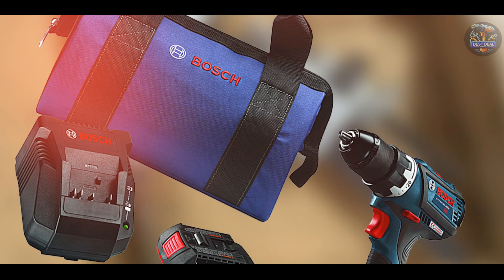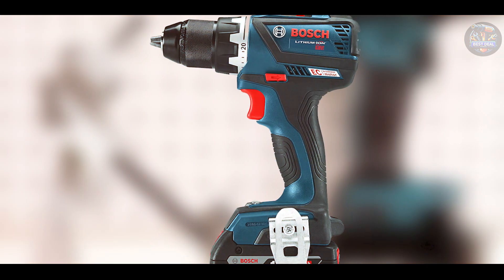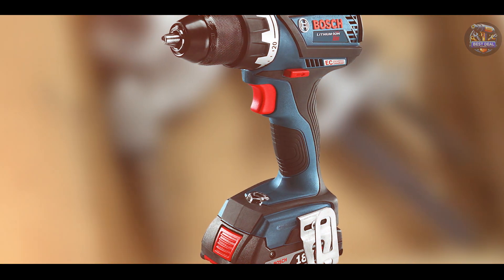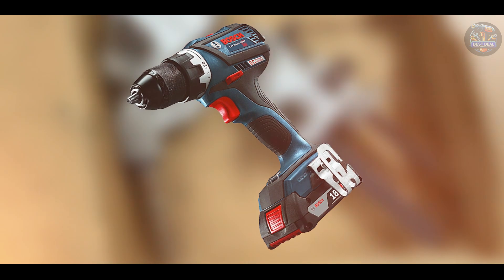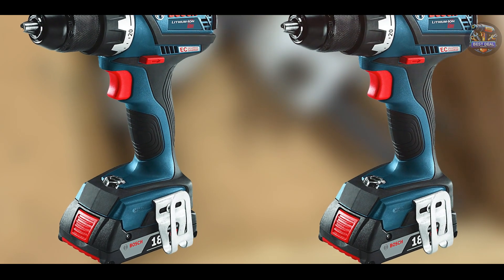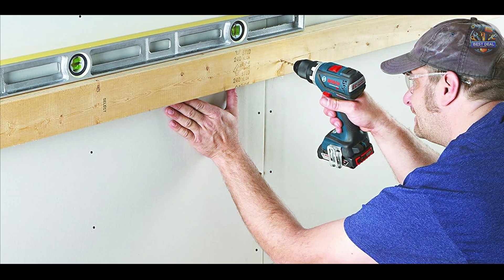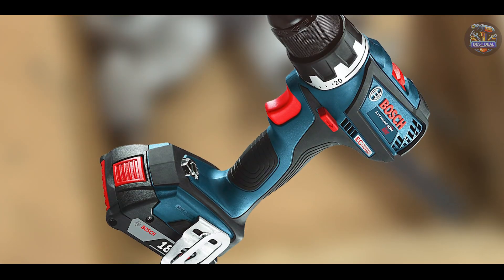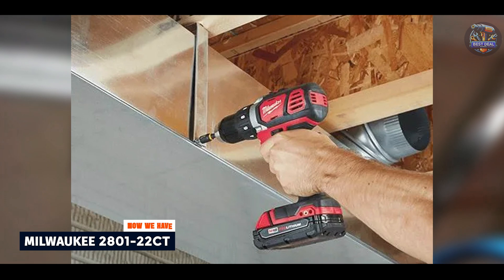Engineered for usability and comfort, the Bosch DDS-183-02 features an ergonomic handle and balanced weight distribution that enhance maneuverability and reduce strain during operation. The integrated LED light illuminates dark workspaces, improving visibility and productivity. The drill driver's durable construction and metal chuck withstand rigorous use, ensuring reliable performance and longevity. Its brushless motor design minimizes maintenance requirements and ensures consistent drilling power over time.